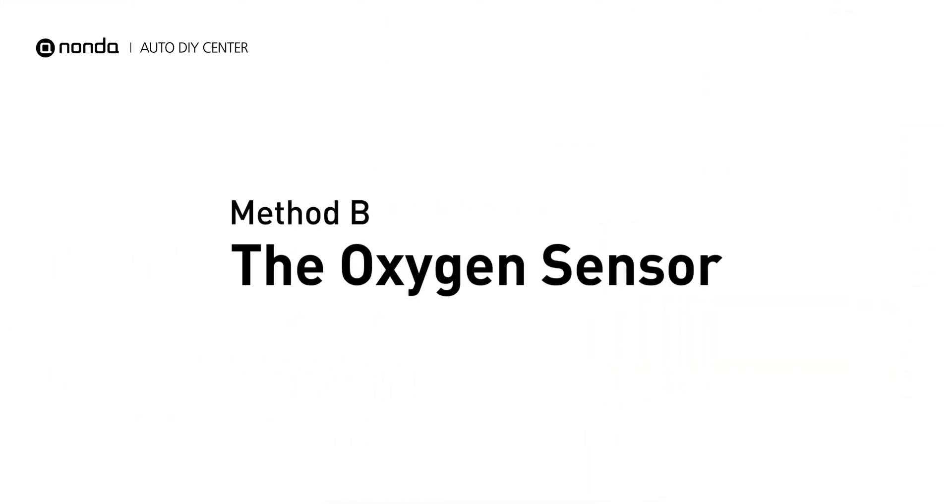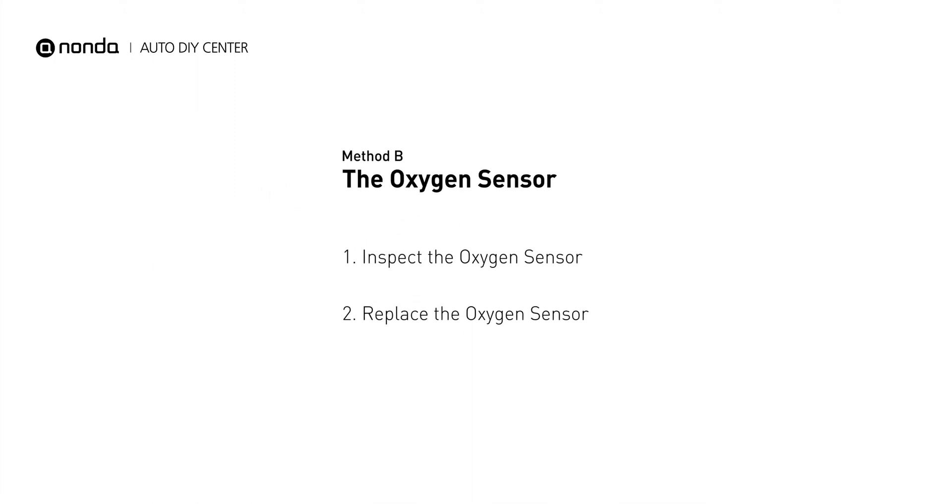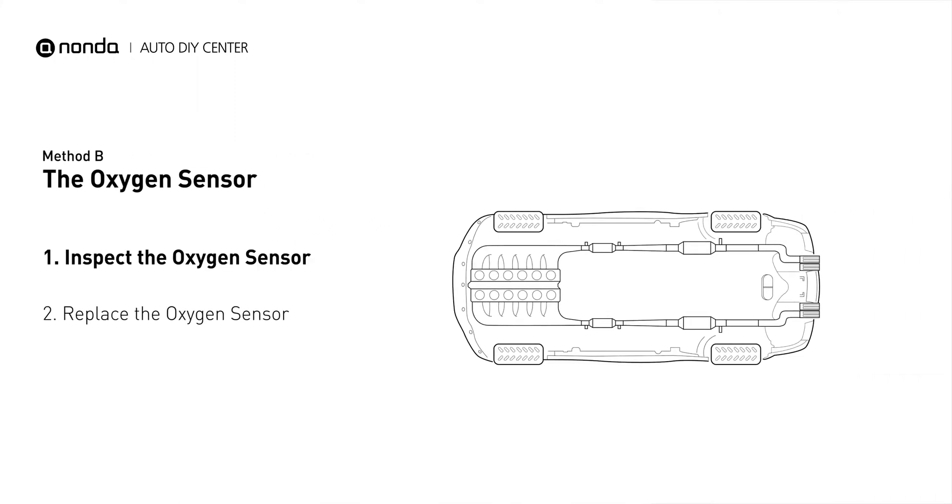Method B: Oxygen Sensor. This oxygen sensor is located right before the catalytic converter. Bank 1 is on the side with cylinder number 1. Sensor number 1 is usually the one in the exhaust manifold.